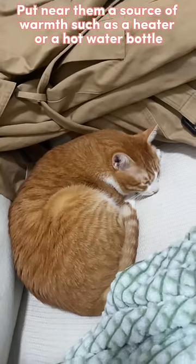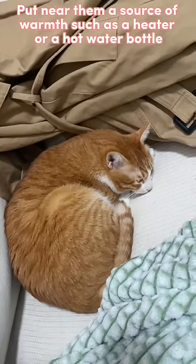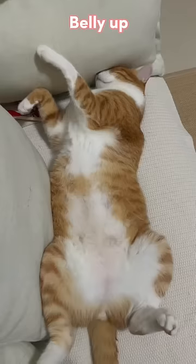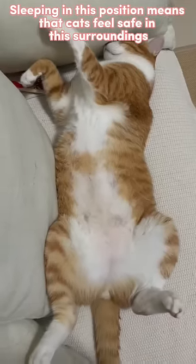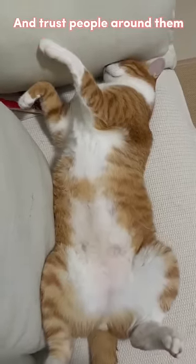Put near them a source of warmth such as a heater or a hot water bottle if you see your cats curl up like this. Belly up: sleeping in this position means that cats feel safe in their surroundings and trust the people around them.